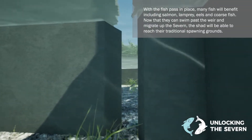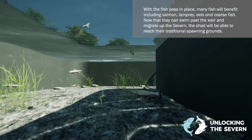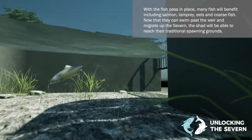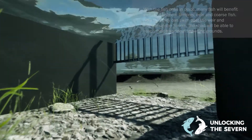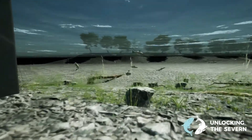After swimming through Lincoln Fish Pass as well as the three others downstream at Diglis, Bevere and Holt, the rare Twait Shad will continue to swim upstream to reach its former freshwater habitats. Other fish including salmon, lamprey and eels will all now have improved access to the upper reaches of the River Severn.